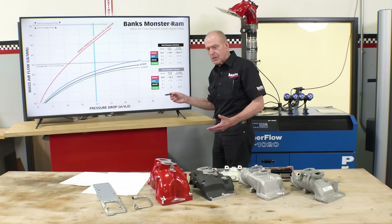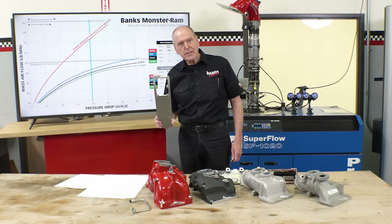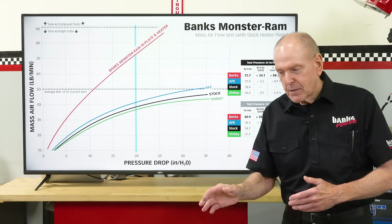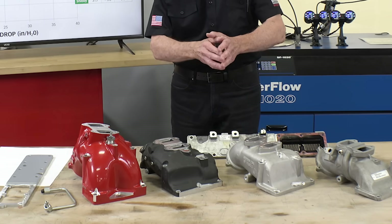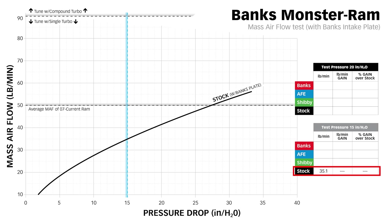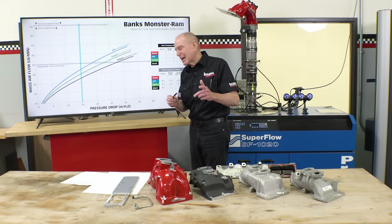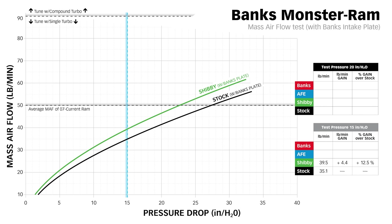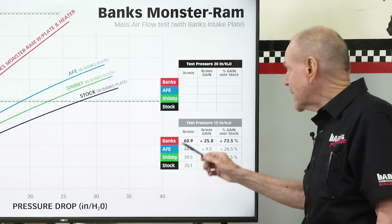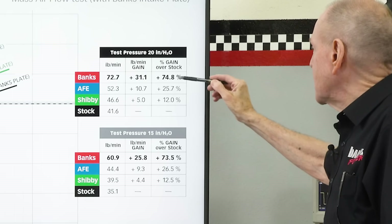You think we did our homework? Some guys will say Banks is cheating because of the billet plate, so we retested everybody with the billet plate. Keep in mind, there's no cold start air heater anymore, except in ours. Stock at 15 inches: 35.1 pounds per minute. The Shibby: 39.5 — confirmation that removing the heater improves flow over stock. AFE with the plate: 44.4 pounds per minute. Banks: 60.9 pounds per minute. The plate did help them. At 20 inches: Shibby 12 percent gain, AFE 26 percent, Banks 75 percent. I think we're kicking some ass here.